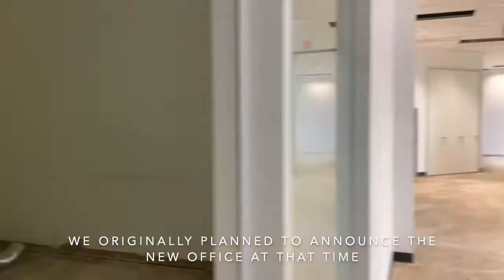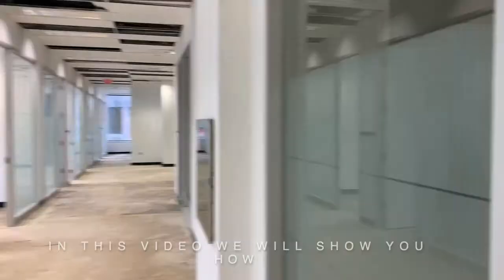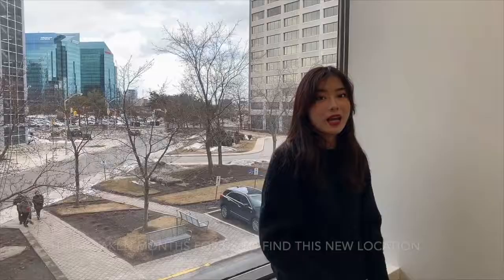This video was taken in March. We originally planned to announce the new office at that time, but as you know, it got delayed. In this video we will show you how the office looked before the renovation. Hope you like it.